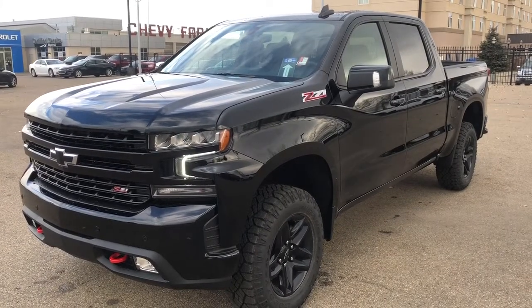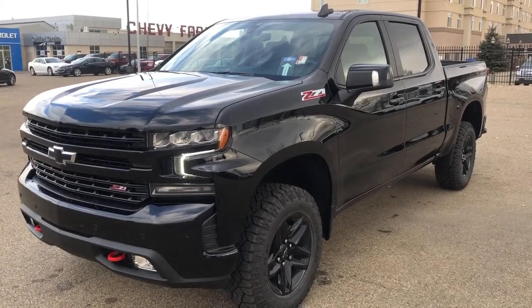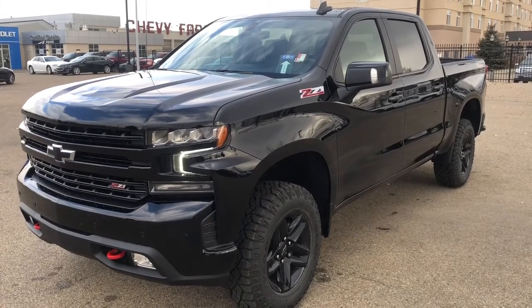Welcome to Wolf Chevrolet. Today we're taking a closer look at some of the interior and exterior features in our 2022 Chevrolet Silverado 1500.